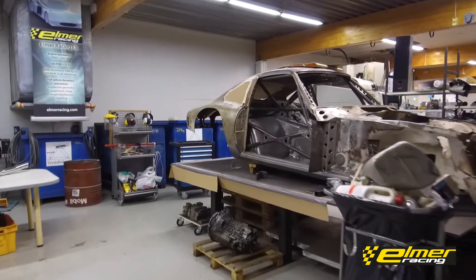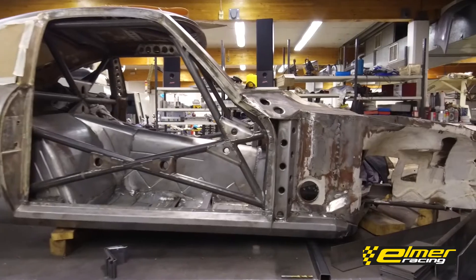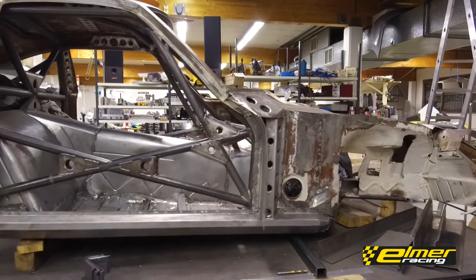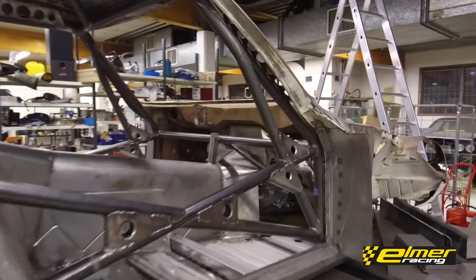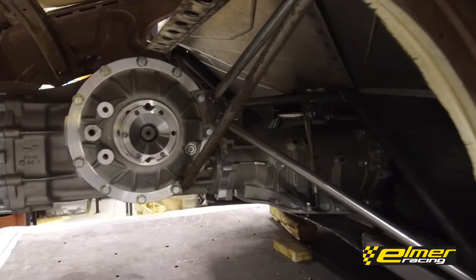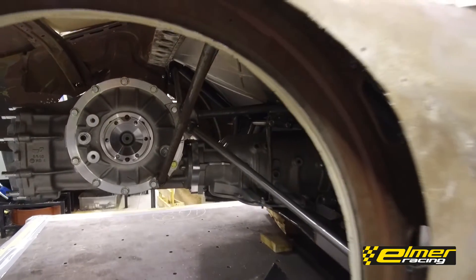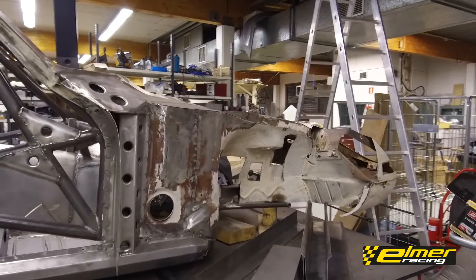The ER8 is nowhere near finished yet. Once we realized we weren't going to make it to World Time Attack, we took a step back and decided to do things the right way instead of getting things done quickly. We're putting it together slowly but surely. The roll cage is completely done, the center part of the firewall is done, and the mounts for the gearbox and differential are in place. We have a quick-change diff. I'll probably need to do another more in-depth technical video on the ER8.